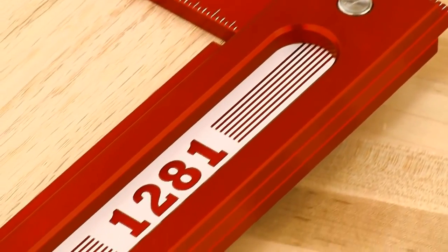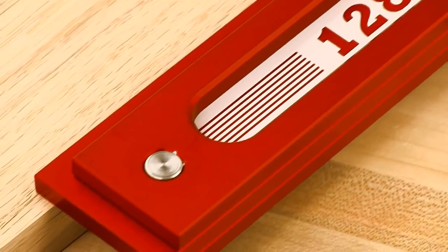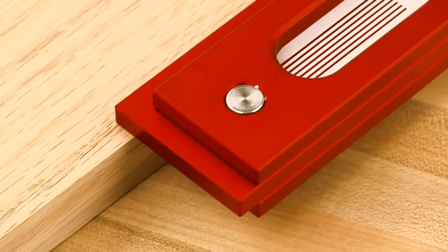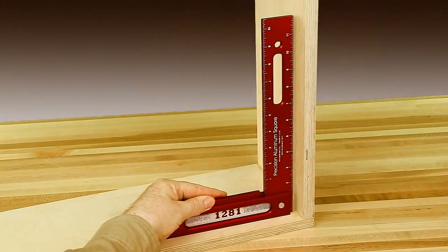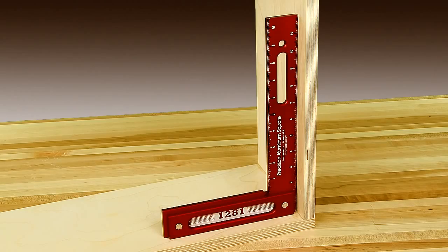The handles of the square are attached with stainless steel pins for rigidity and alignment, and bring the overall width of the base to 3 quarters of an inch. With that much mass at the bottom, the square easily sits solid, which allows for a hands-free check of cabinet parts.